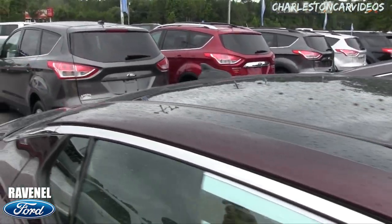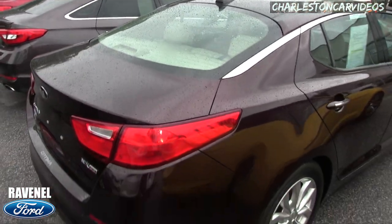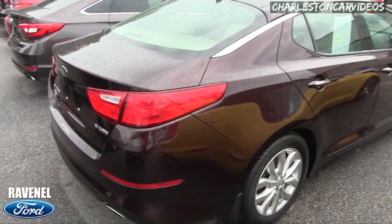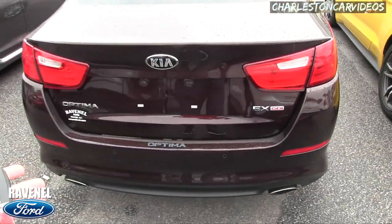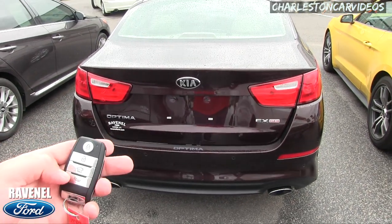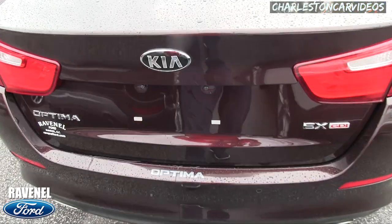We have a nice looking Kia here. Got the panoramic glass sunroof up top — this one's pretty loaded up. The EX is gonna have the leather interior, all that good stuff. Body's in great shape. It's got the GDI engine, backup sensors, dual exhaust, and a backup camera.